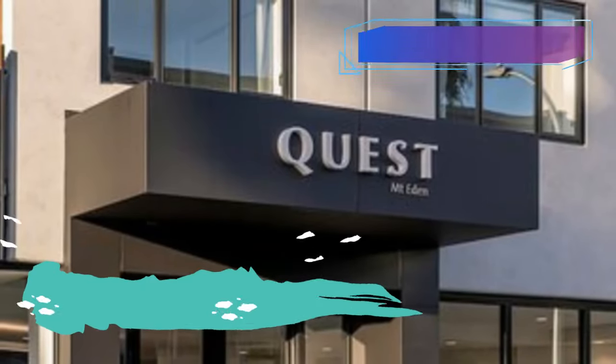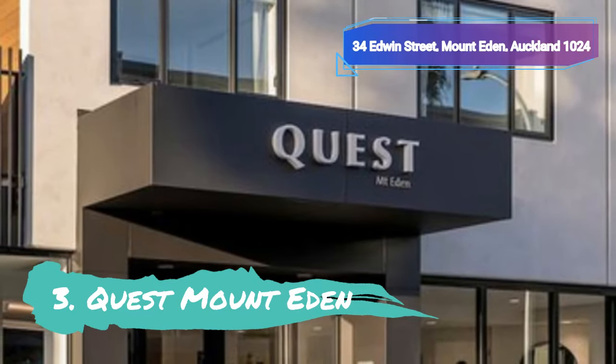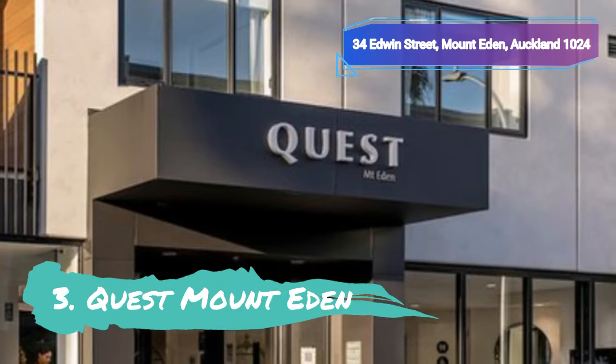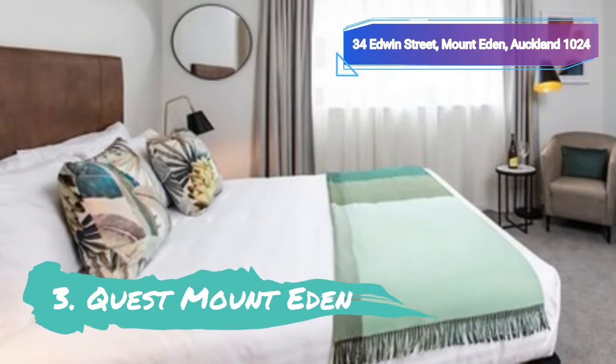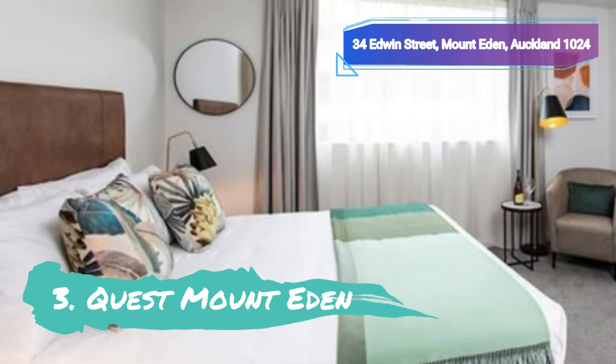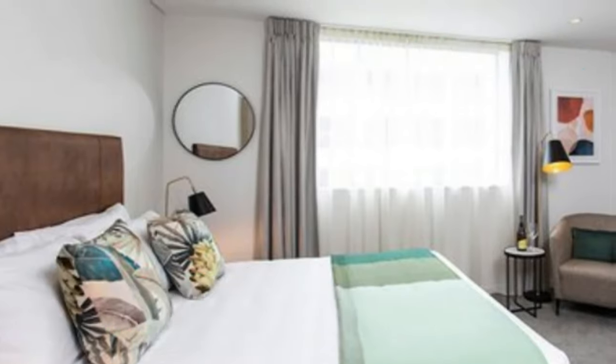Number 3: Quest, Mount Eden. If you want a room with more space than a standard hotel room provides, Quest Mount Eden is one of the best locations to stay in Auckland. This hotel, which is located in a quiet area within a short bus ride from the CBD, offers 52 different types of lodging, including studios, one-bedroom apartments, and two-bedroom apartments.